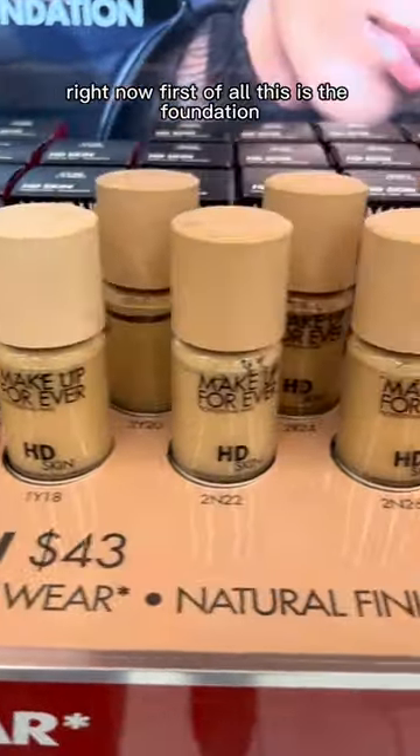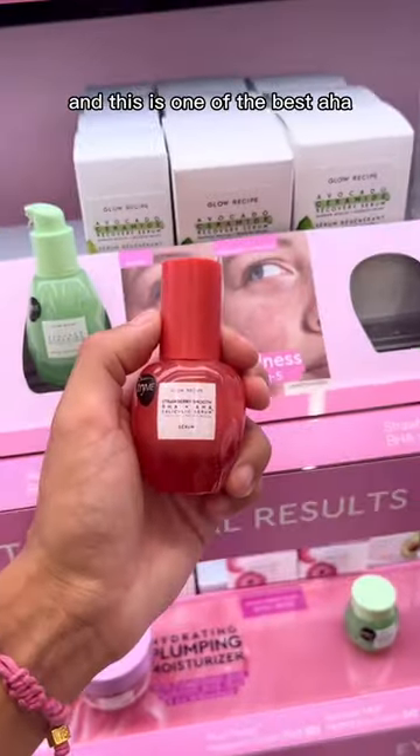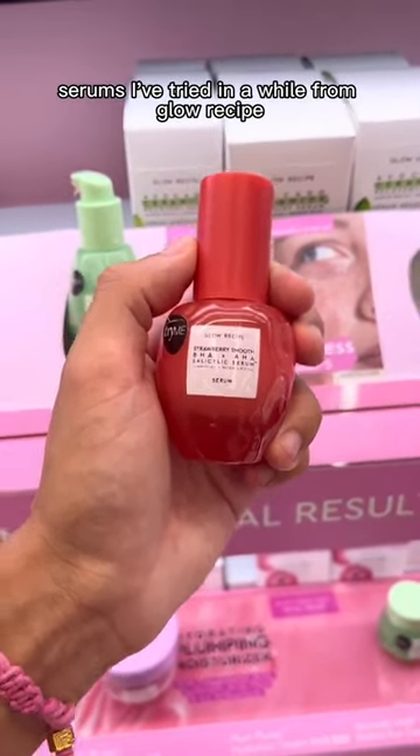Here's some of my favorite products at Sephora right now. First of all, this is a foundation I can't get enough of from Make Up Forever, and this is one of the best AHA serums I've tried in a while from Glow Recipe.